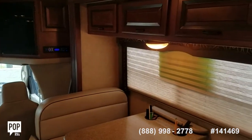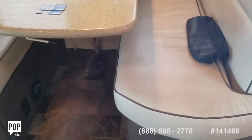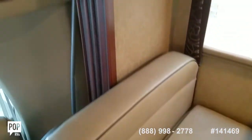The dinette expands along the passenger side. This table drops down and then filler cushions fill in for a nice size bed space. You've got storage under both bench seats as well as up top.